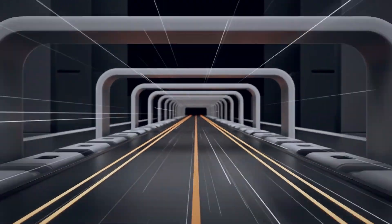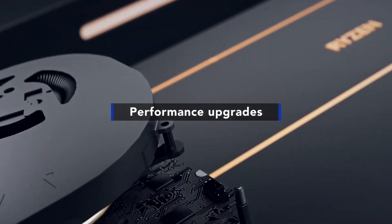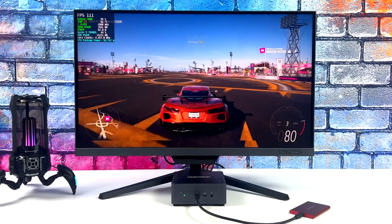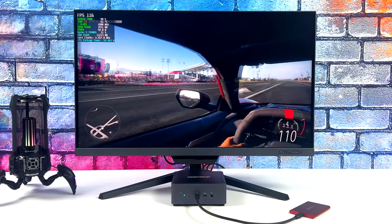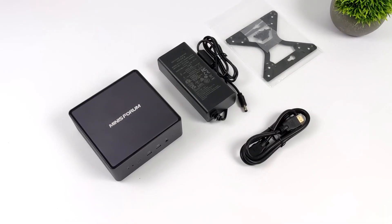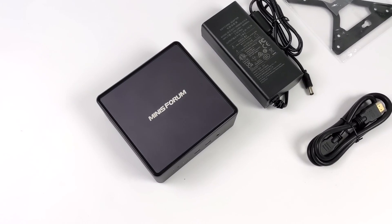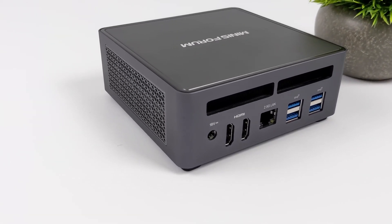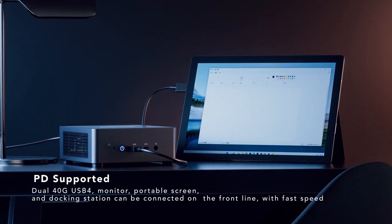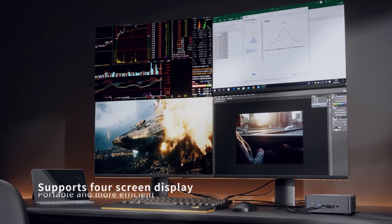Its processor, the AMD Ryzen 9, delivers exceptional power for a PC this small, making it perfect for gamers and creators looking for both versatility and performance. I like that the PC comes with a good range of ports, ensuring you have multiple connection options. It has USB 3.2 and USB 4 ports. There is also HDMI 2.1 for high resolution displays, among other ports.